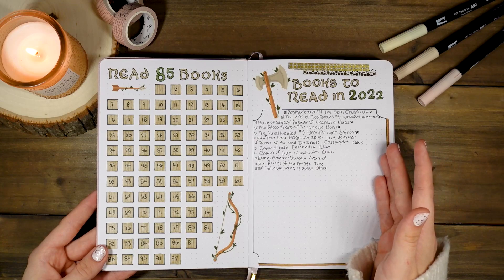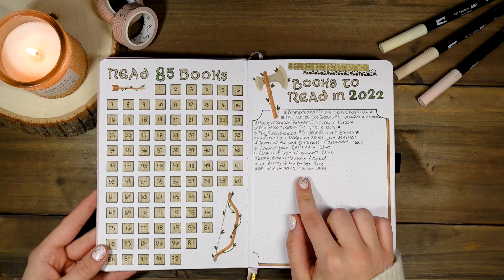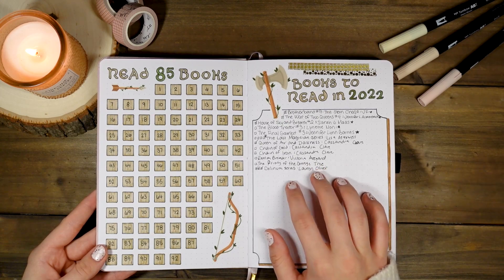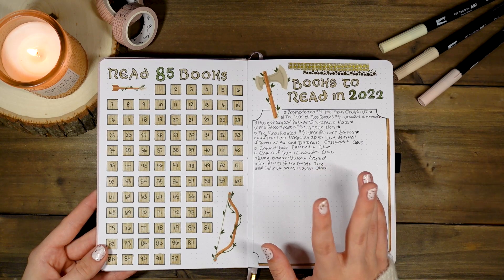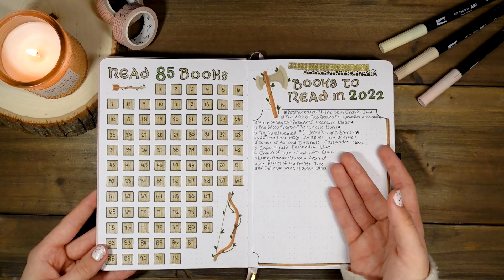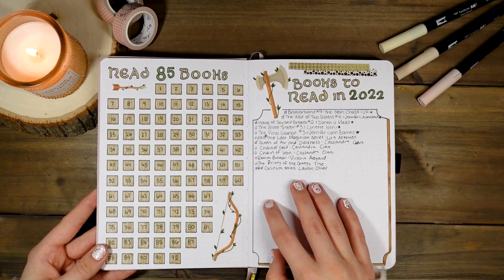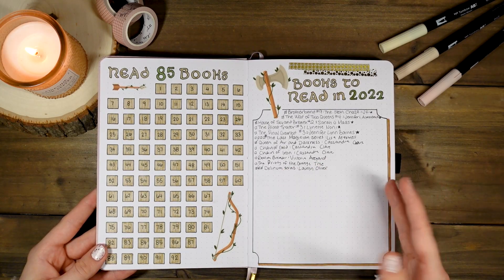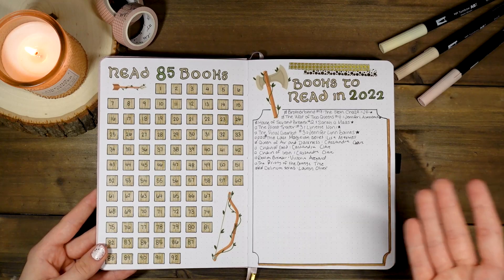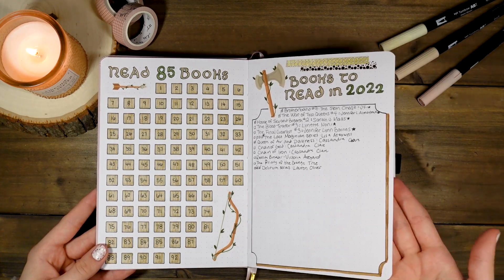Next I have a 'books to read in 2022' page. This was supposed to be where I wrote down recommendations and books I really wanted to get to, but it just didn't really happen for most of these — the overwhelming majority I did not get to. This is not a page I transferred into my 2023 journal, but that's the joy of bullet journaling: you figure out what pages work and what don't.